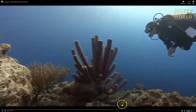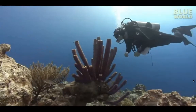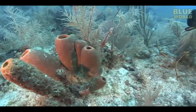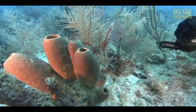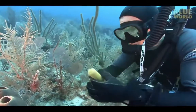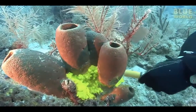Sponges are very effective filter feeders, since they are able to capture and eat particles as small as bacteria, as well as larger particles. They might not look like they are doing much, but a simple demonstration shows how effectively sponges can pump water. On a reef in the Caribbean, I make a dive with a syringe filled with a non-toxic dye called fluorescein. By squirting it around the base of some sponges, we can observe how the water is moving by watching what the dye does.